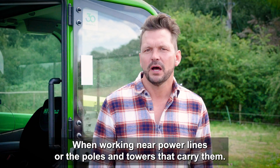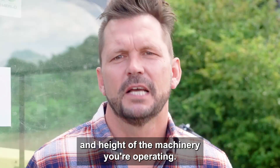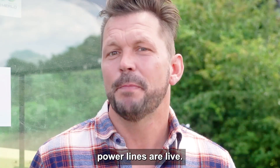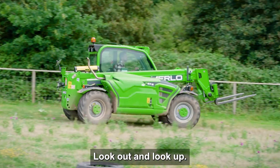When working near power lines or the poles and towers that carry them, it's absolutely crucial you're aware of the size and height of the machinery you're operating. You should always assume power lines are live. The team at SP Energy Networks has a simple piece of advice: look out and look up.